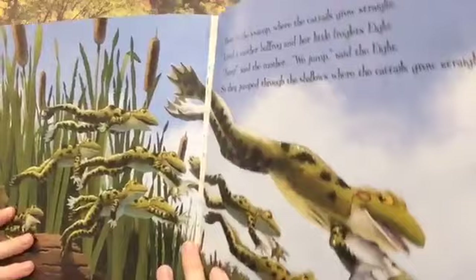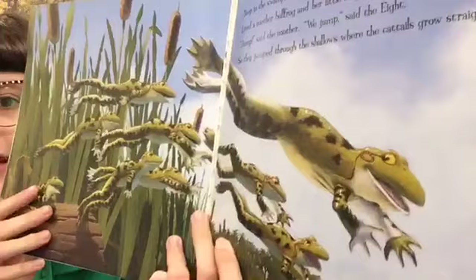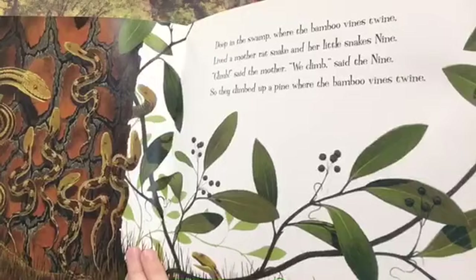Deep in the swamp where the cattails grow straight lived a mother bullfrog and her little froglets eight. "Jump," said the mother. "We jump," said the eight. So they jumped through the shallows where the cattails grow straight. Next we have some snakes — deep in the swamp where the bamboo vines twine, lived a mother rat snake and her little snakes nine. "Climb," said the mother. "We climb," said the nine. So they climbed up the pine where the bamboo vines twine.